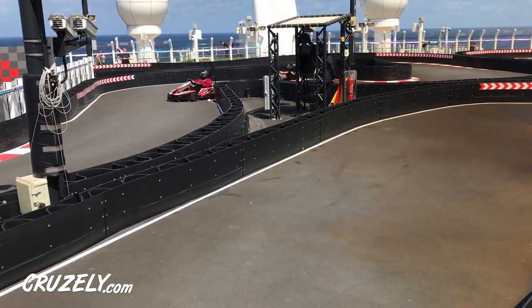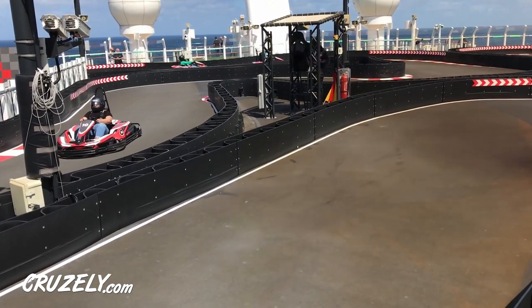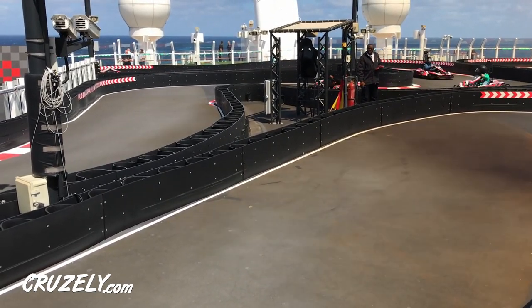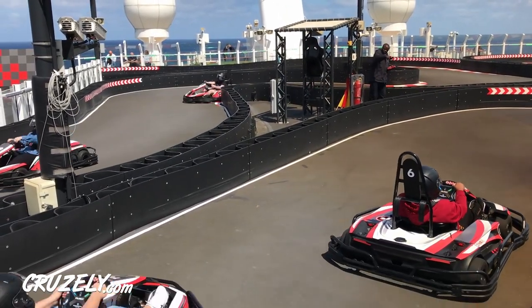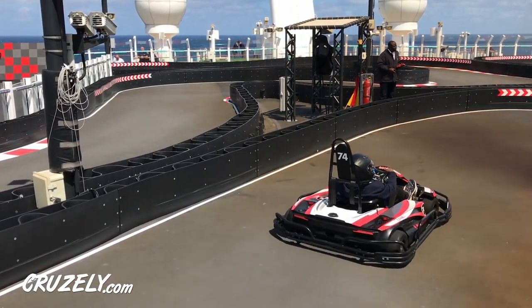When you're ready to ride, you can select either a single person cart or there are also double carts available for those who want to ride in tandem. One of the great things is that there's no minimum age to drive — you don't have to have a license or be 16 years old — but there is a minimum height. You have to be at least 55 inches, which is a little bit above four and a half feet tall.